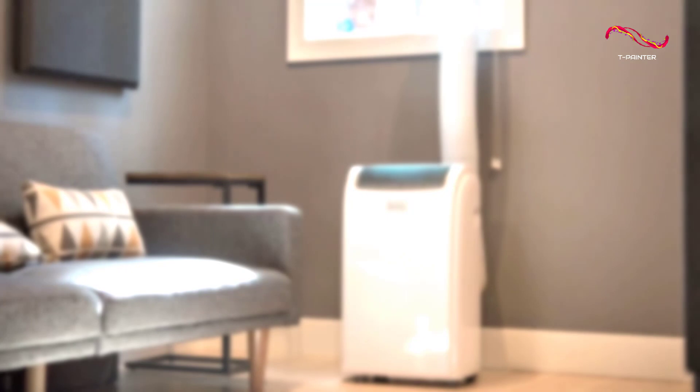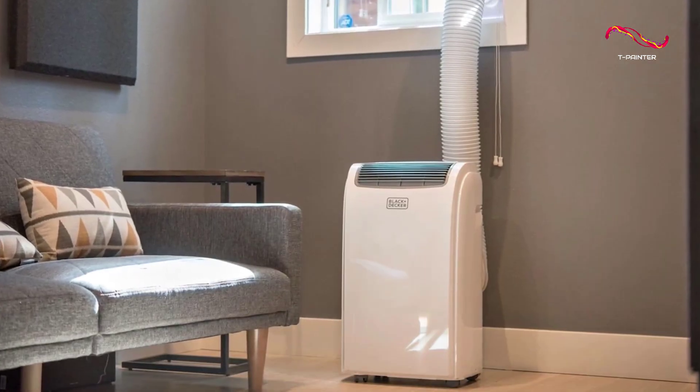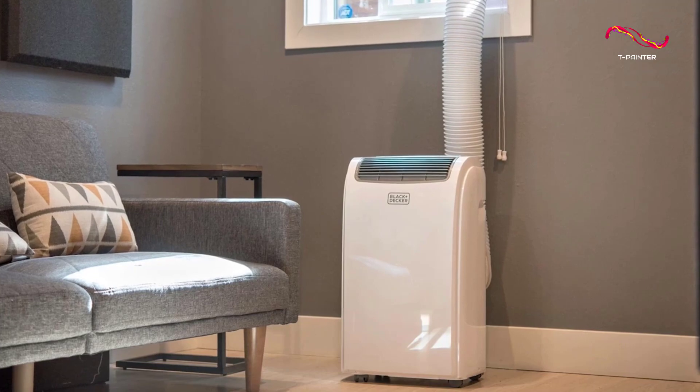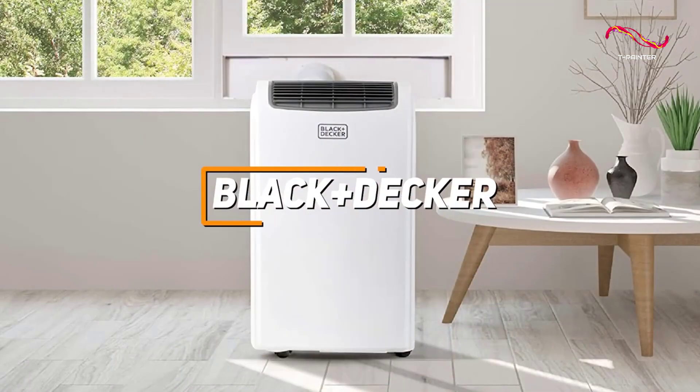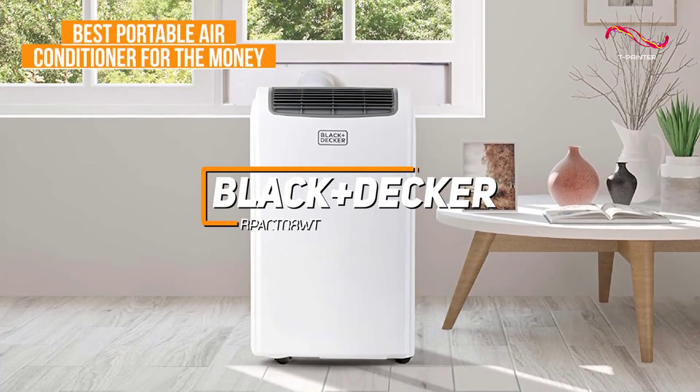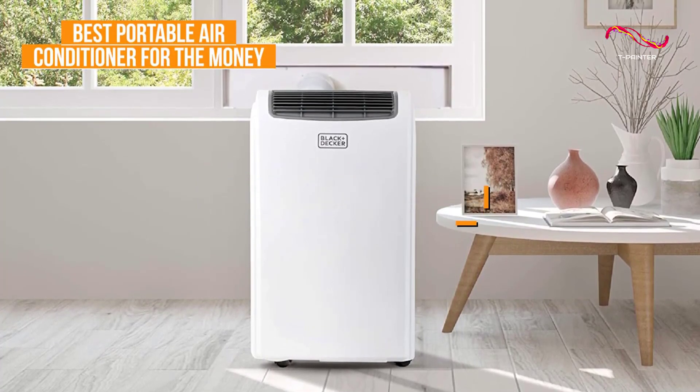Many people might be looking for a solid and compact portable air conditioner that offers powerful cooling performance and good energy efficiency for a decent price. The Black & Decker B-Pact 08WT is my choice as the best portable air conditioner for the money in 2023.